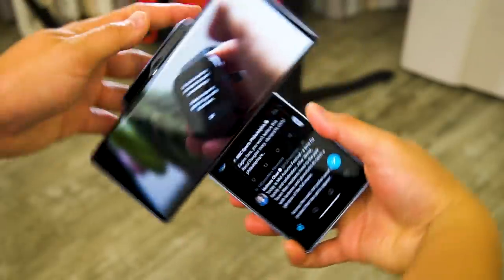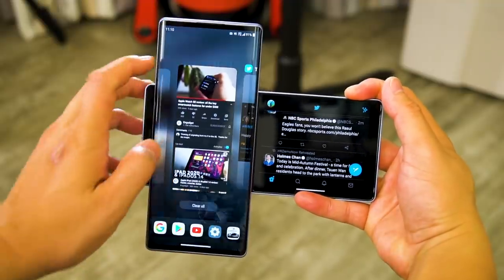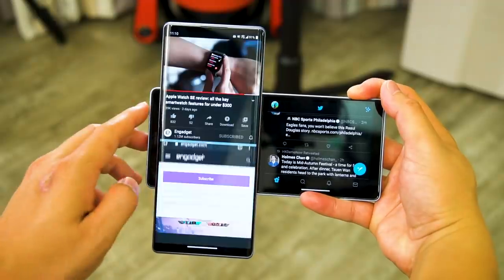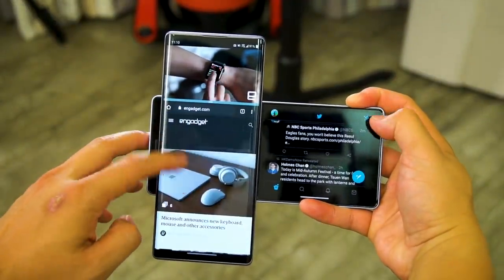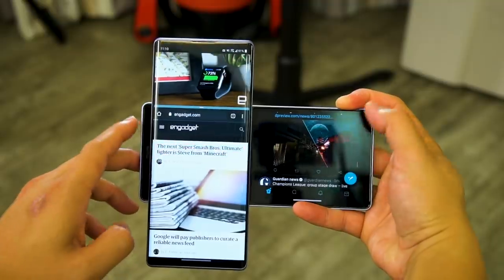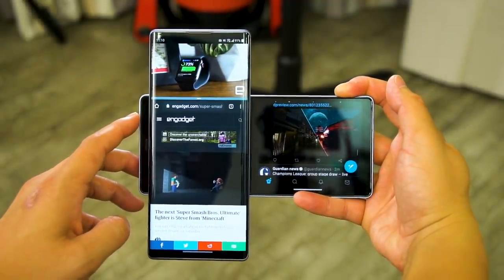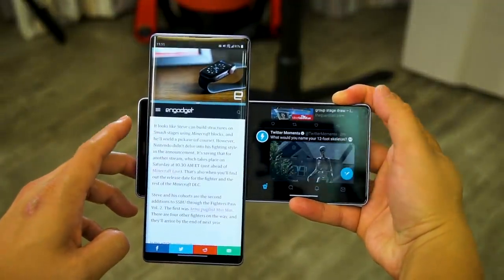It's worth pointing out that even in swivel mode, you can hold this T-shaped phone in any orientation you want, so that you can use the main screen in portrait for social media, with the second screen sticking out on either side for maybe video or navigation. And if you really want to, you can run a third app on the main screen using multi-window mode. In all cases, the apps run smoothly alongside each other, though they can sometimes take almost two seconds to rotate with the phone.